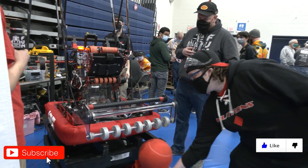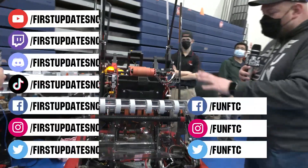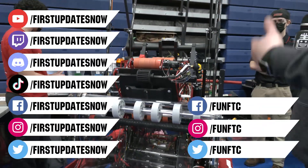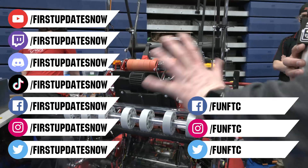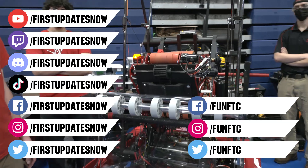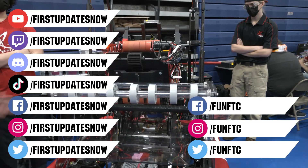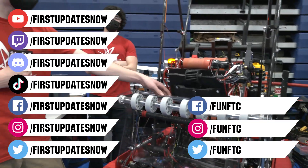Don't forget to like, subscribe, and ring the bell to stay up-to-date on our new videos. Keep the conversation going and provide your input to our content. Watch our live shows at twitch.tv/firstupdatesnow, join our Discord at discord.gg/firstupdatesnow, and check out Fun FTC and First Updates Now on Facebook, Instagram, TikTok, and Twitter.